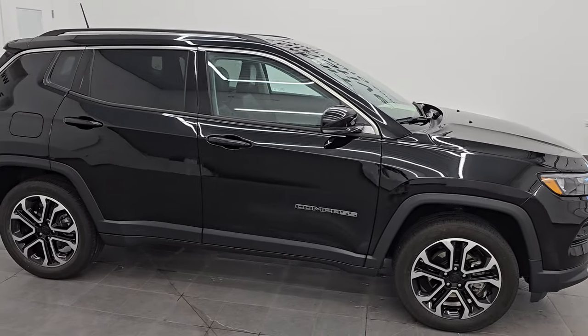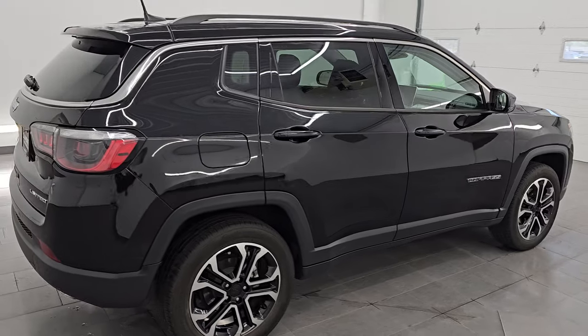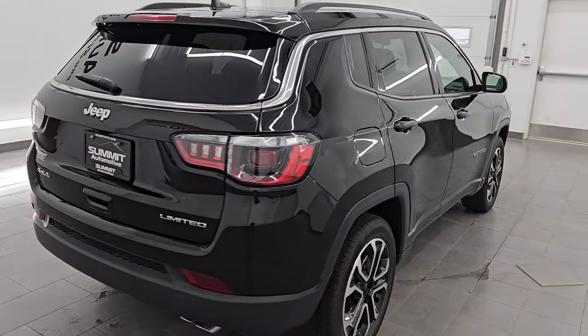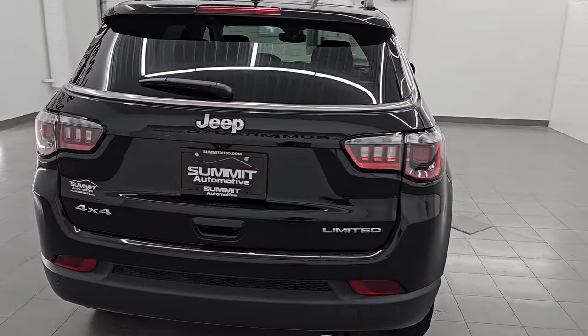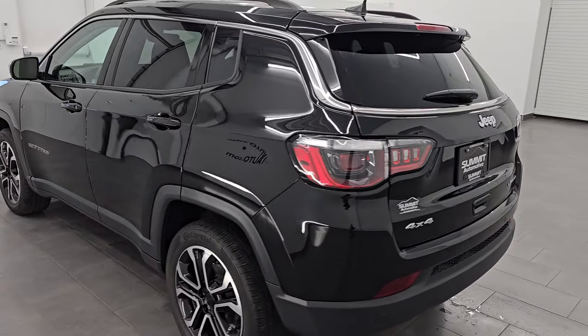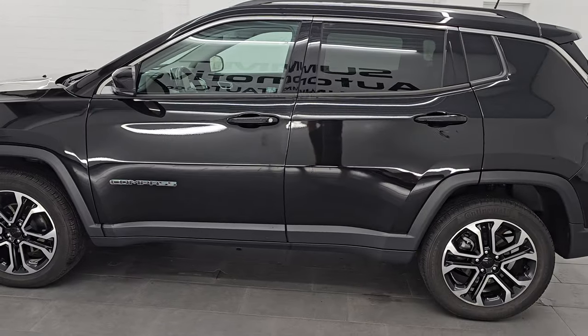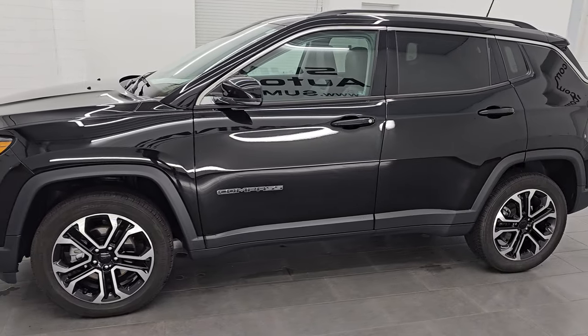Hey, this is Brett. Hope everybody's having a great day out there today. I am super excited to go over this ultra clean 2022 Jeep Compass Limited 4x4. It is stock number 14609Z. I am here at Summit Automotive in Fond du Lac, Wisconsin, near new and used Jeep and Jeep Compass headquarters.